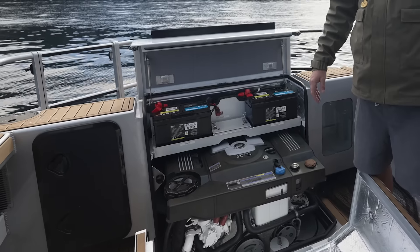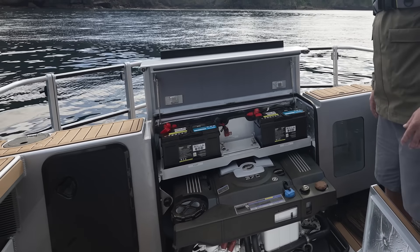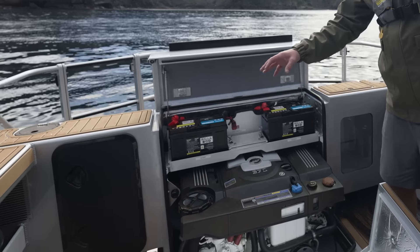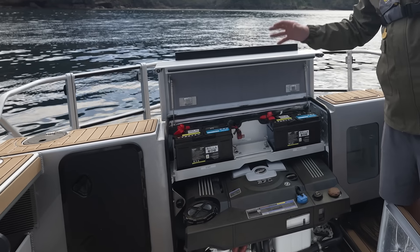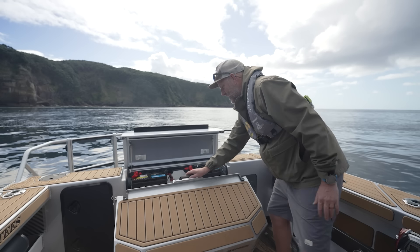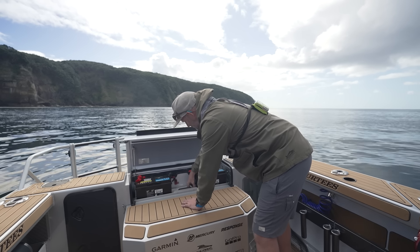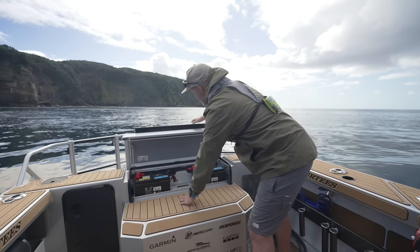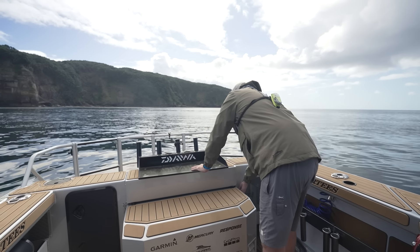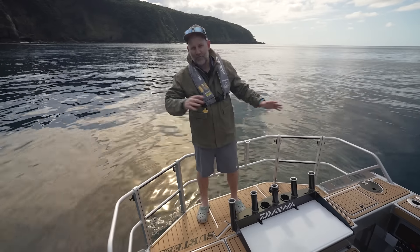It's a wonderful motor and a very enjoyable experience steaming in this boat. Traditionally diesel motors can be quite loud, but the Mercury is industry leading in its sound and of course in its fuel economy. Let's close that up and check out some other awesome stuff on the cockpit.